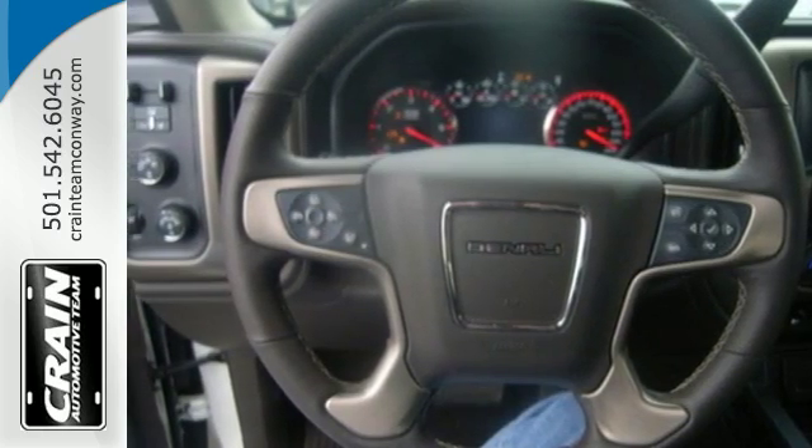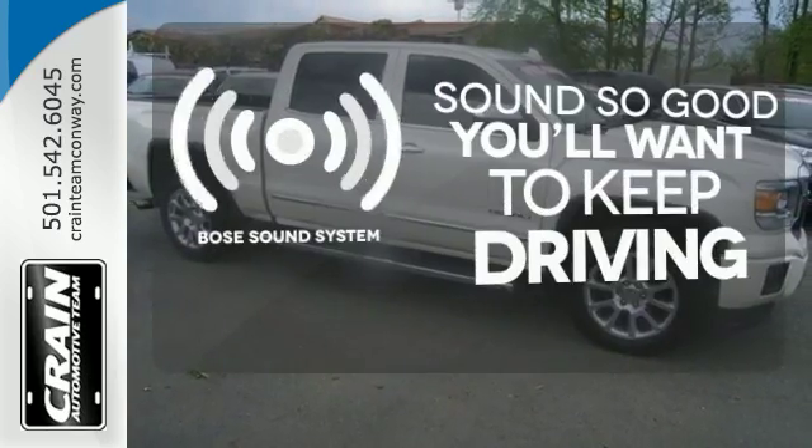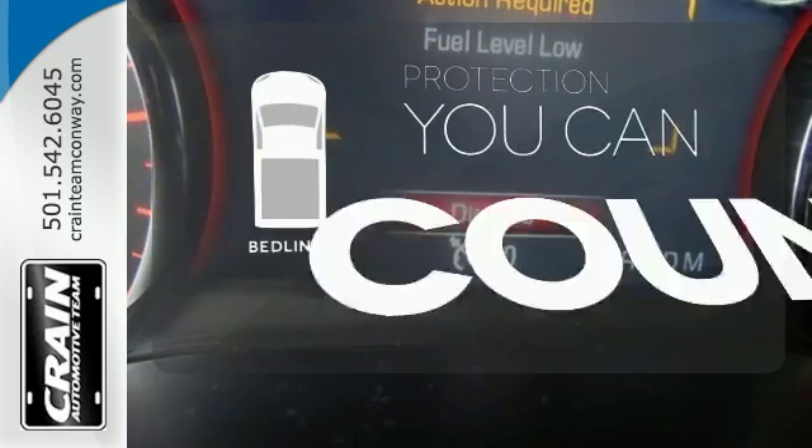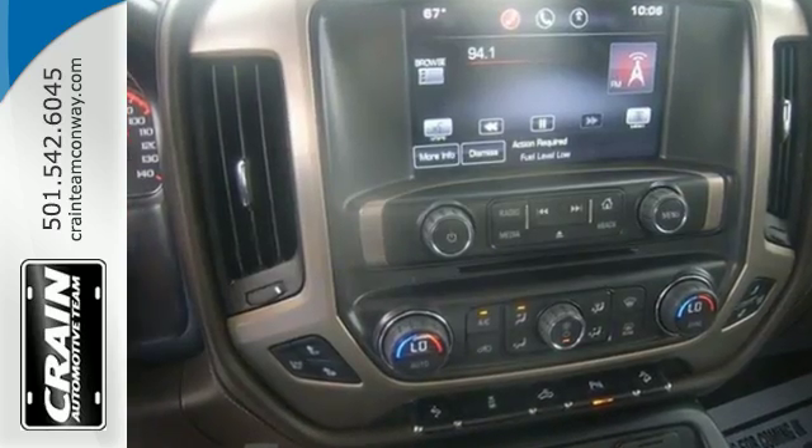This truck delivers the goods and leads by example, just like you. You might drive just to listen to the Bose sound system. The bed liner protects your truck so you can focus on getting the job done. It's got no time for excuses.